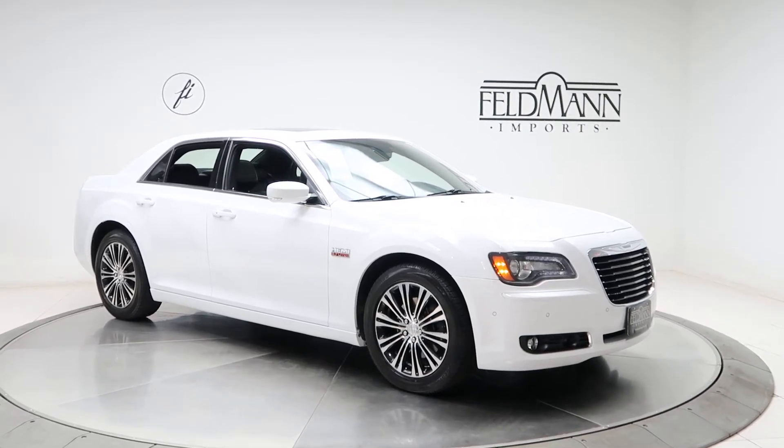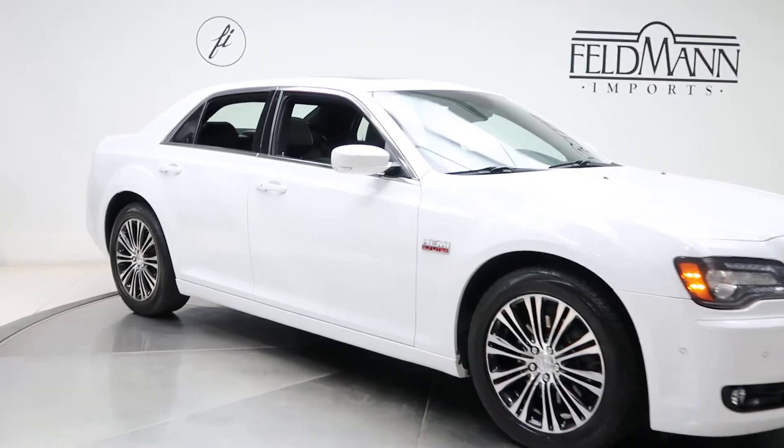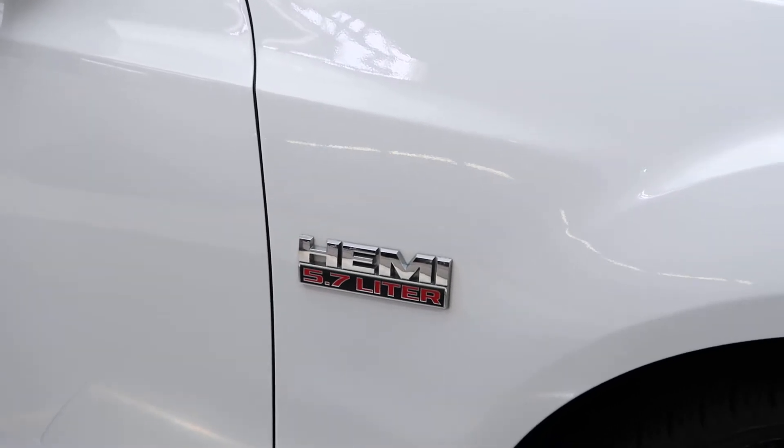For wheels we've got 19-inch alloys, the tires are in good condition. We've got our Hemi 5.7 liter badging.